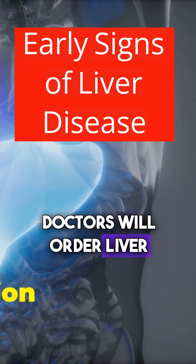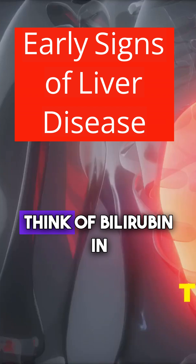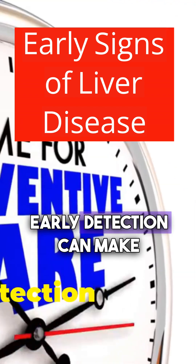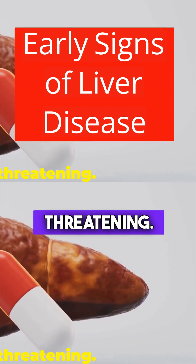If found, doctors will order liver function tests and imaging to look for blockages or liver damage. Think of bilirubin in urine as your liver's cry for help — don't ignore it. Early detection can make all the difference in treating liver disease before it becomes life-threatening.